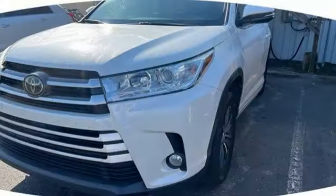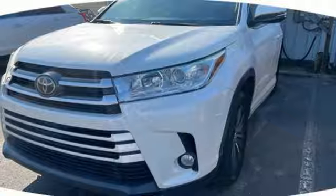Comfortable. Convenient. Quality. Toyota — take it for a test drive today.